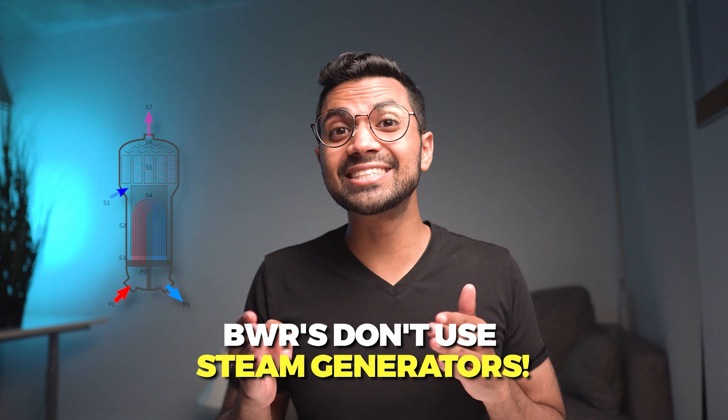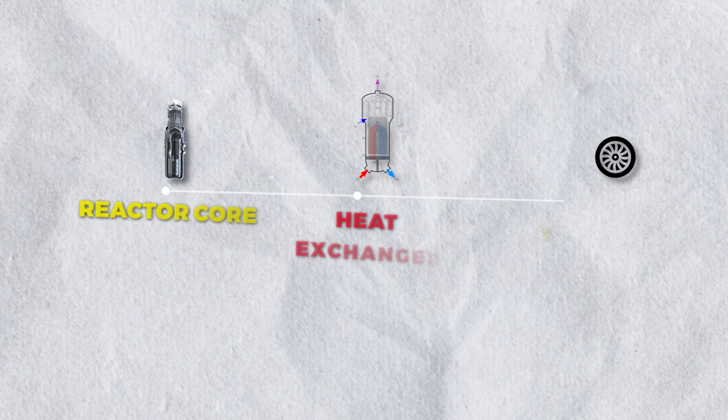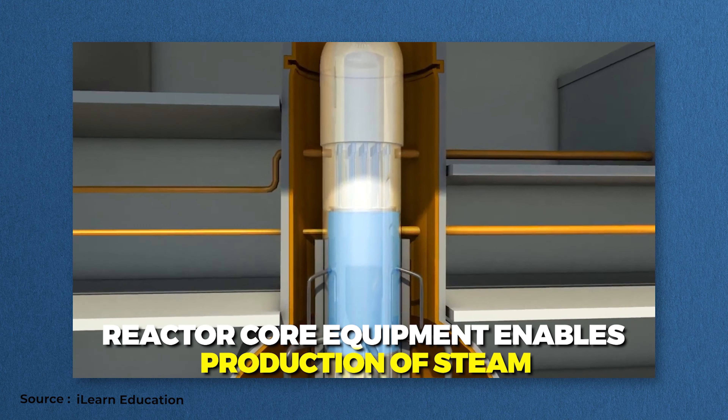So let's deep dive next into the BWR or the boiling water reactor. This reactor is known for its unique feature of boiling actually taking place in the vessel itself. Similar to the PWR, this reactor vessel is also cylindrical in shape, but a little bit more truncated. The difference is the PWR is more like an instant pot or a pressure cooker where the vessel itself is pressurized, whereas a BWR is more like a kettle — because boiling is physically taking place within that vessel. The BWR doesn't use steam generators.